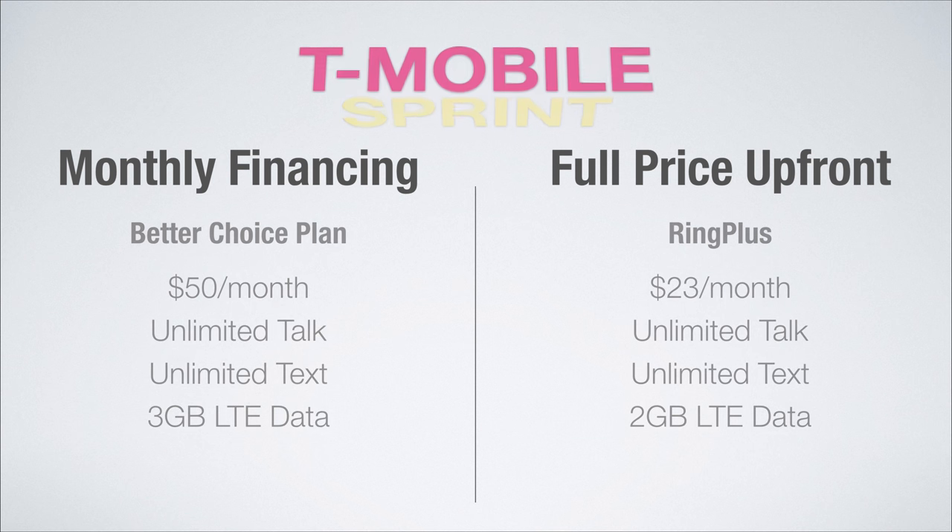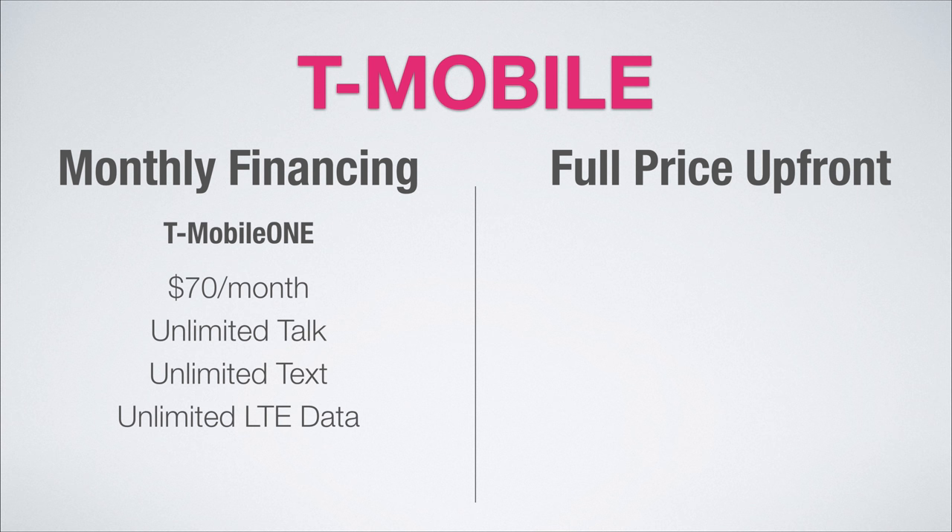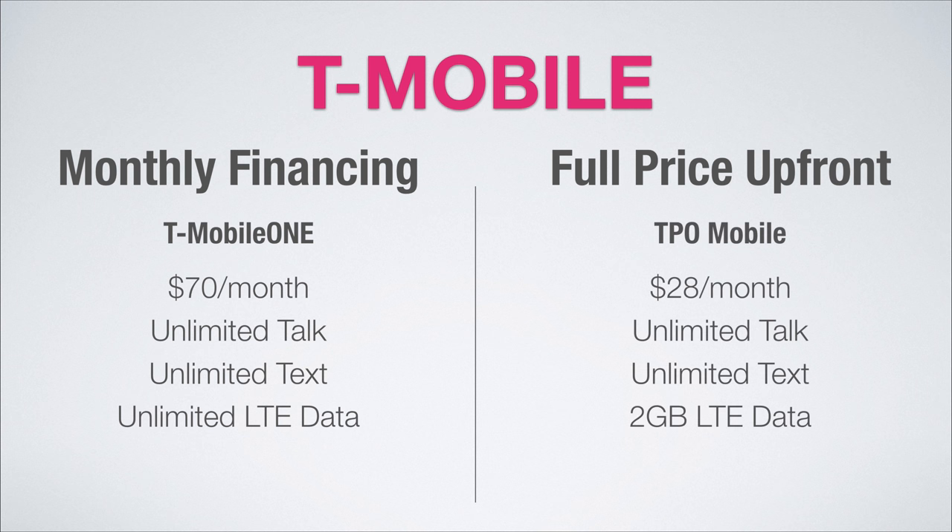Now on to the T-Mobile network. With monthly financing, you're stuck with T-Mobile One, which is an unlimited everything plan for $70 a month — unlimited talk and text with unlimited LTE data. If you pay full price, you can go with TPO Mobile and get a great plan for $28 a month that includes unlimited talk and text and two gigs of data.